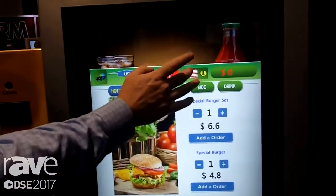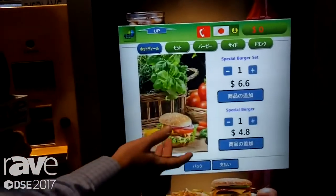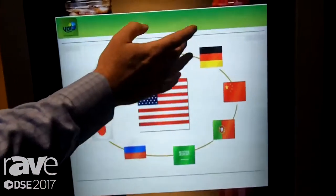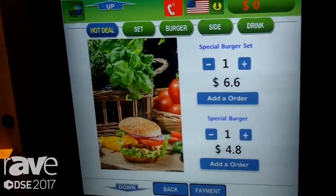We'll turn it over here. It has multi-language — right now I'm in English, but I can switch to Japanese or do multiple languages. So if the person isn't comfortable in English, they can choose the language that they like.